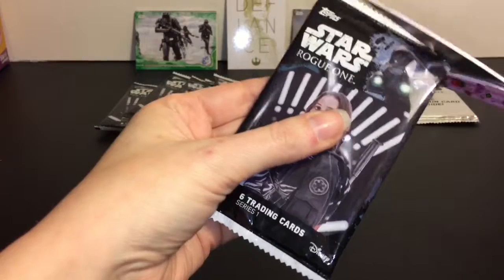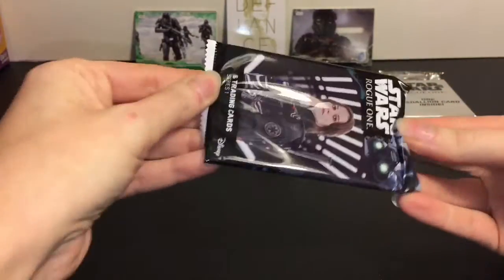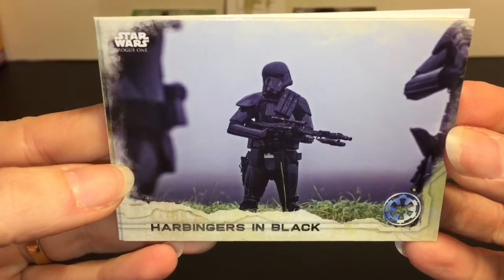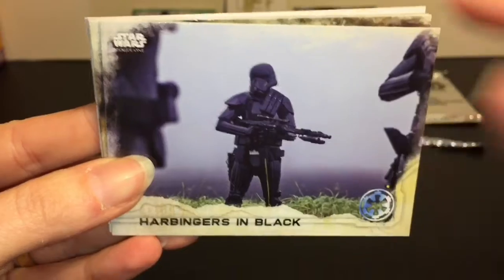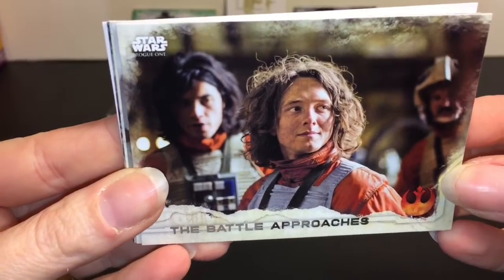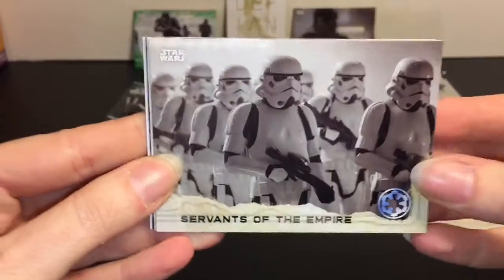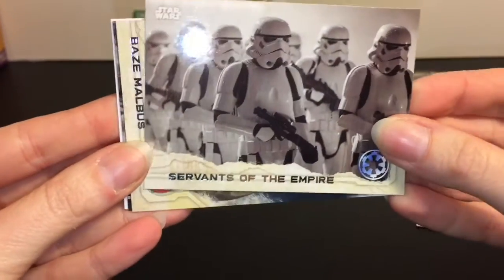Pack number 3. We have Harbingers in Black - ooh, that's foreboding, looks super cool. That's part of the opening scene, which was very impressive. Then we have Battle Approaches - random rebel pilot dude, I'm sure he has a whole backstory. Then Servants of the Empire - awesome as always.